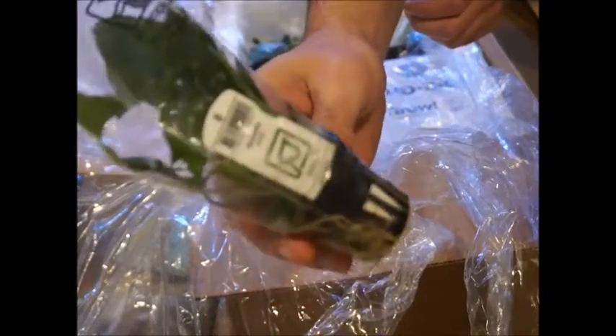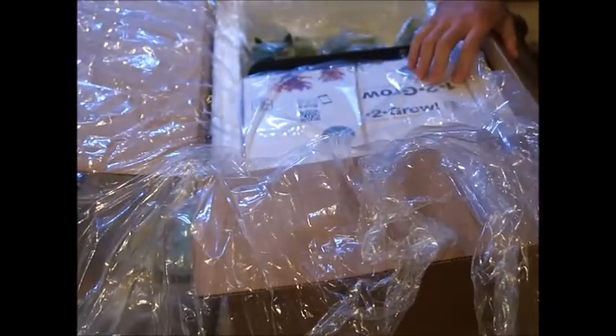This one is Anubias gracilis. I bought five more of these — I'm not sure why, because I already got a whole bunch of them.